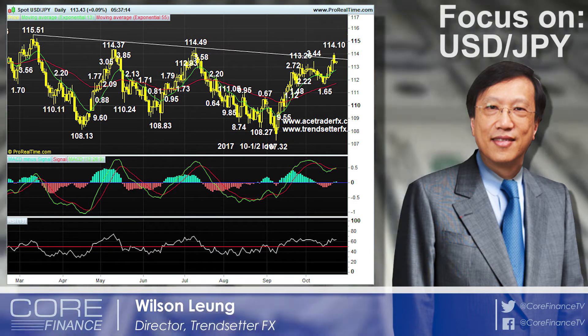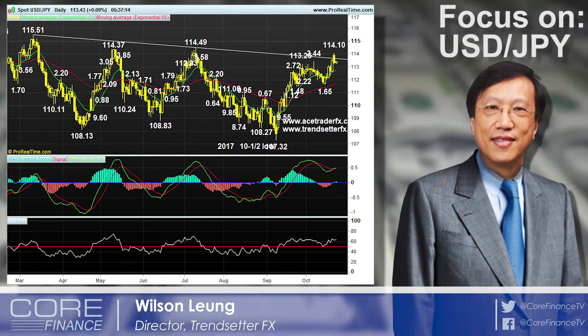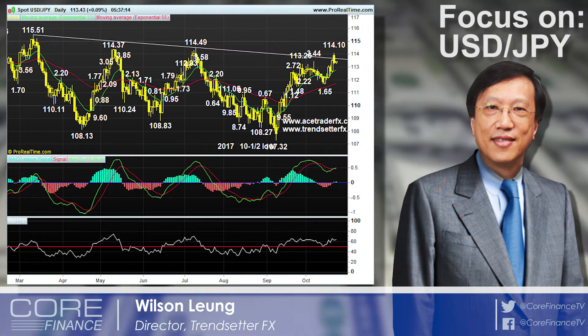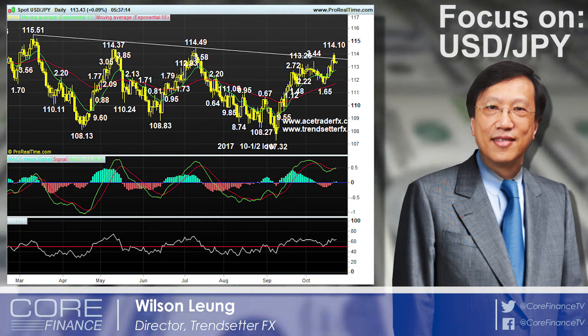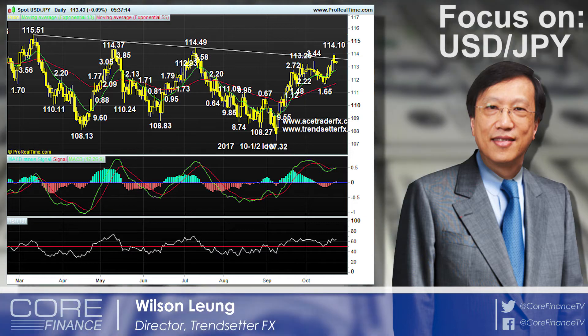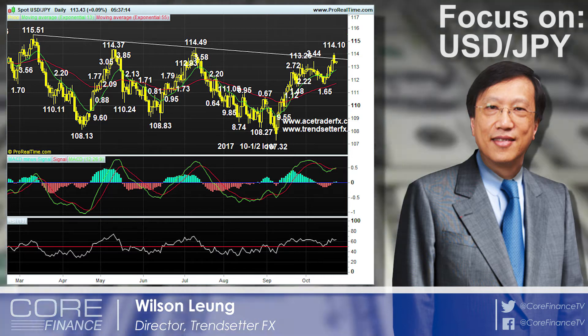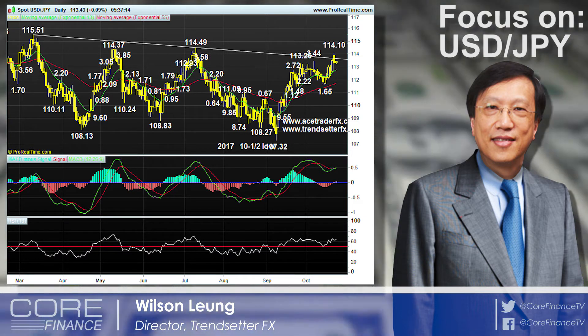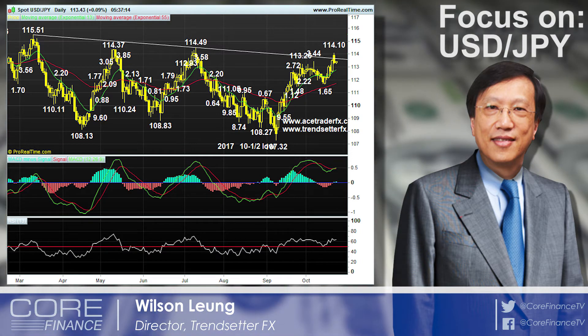So we will see maybe a day or two of consolidation before the up move, which started in September at 107.32, continues. On the daily chart, if we can break 114.49 — that was the high made in July — and close above there, then the technical picture would improve for the dollar to head to 115.51. That's the next upside chart objective.